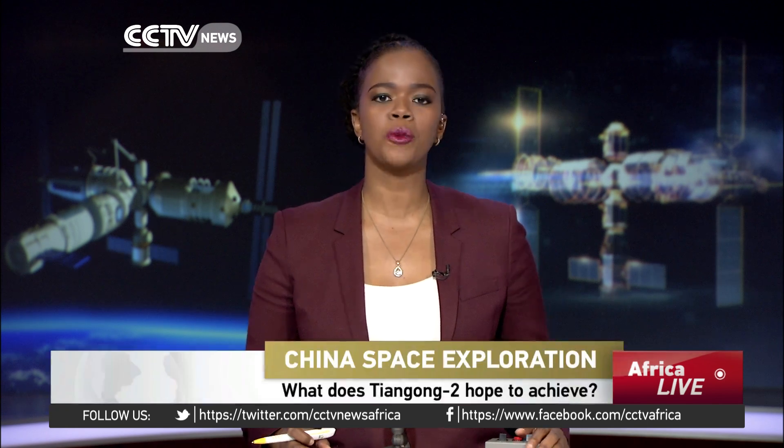One of the primary functions of the Tiangong-2 will be to test key technologies for China's future space station. Let's take a look at some of the space lab's main objectives.